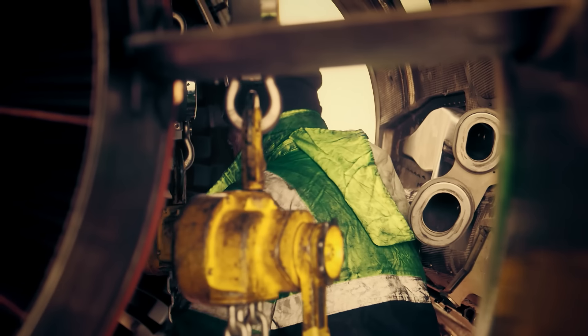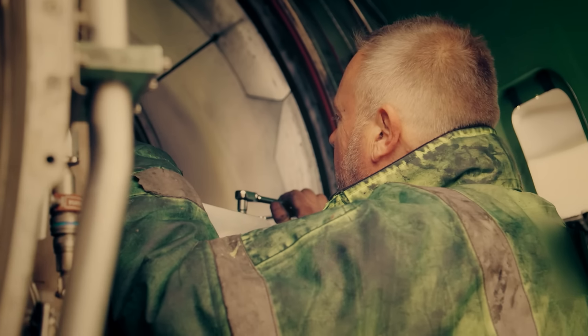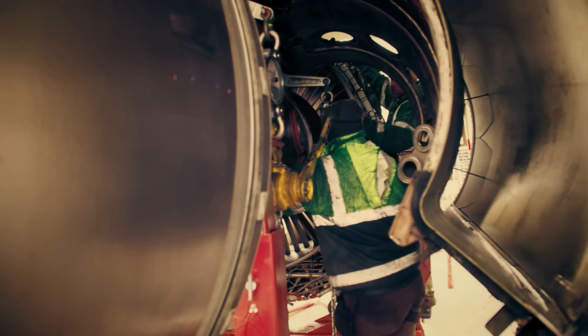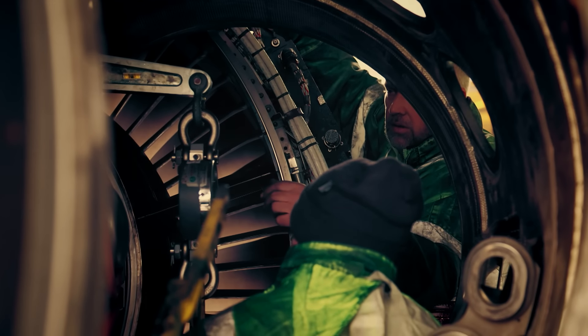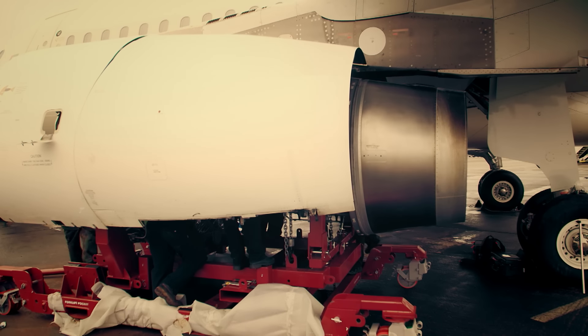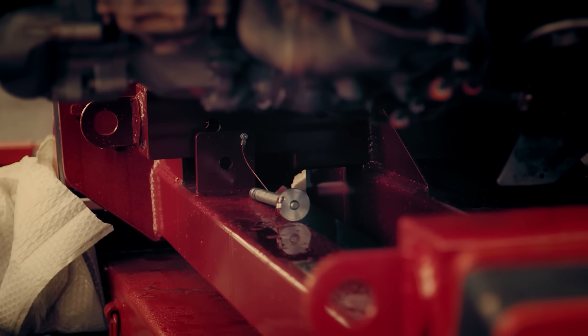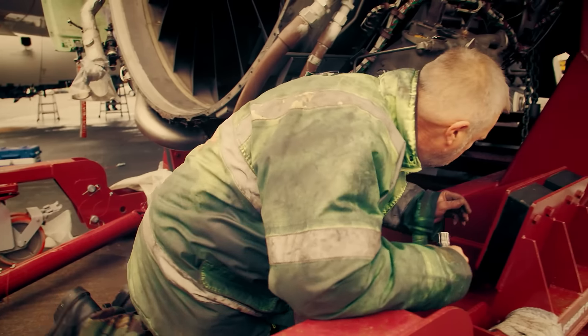If you drop an engine, God forbid, it would be a lot of money — it could be the finish of the company. With concentration at the max, there needs to be one voice giving instructions when we're lowering. If you get too many people shouting, it gets confusing. The moment of truth arrives as the engine begins disengaging from the aircraft, and the teamwork pays off as the multi-million dollar engine is successfully lowered into her cradle.